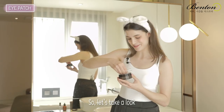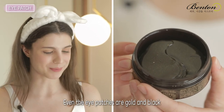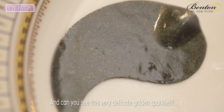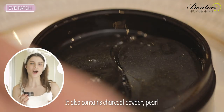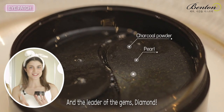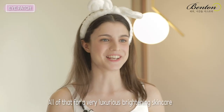Look at this, everyone — even the eye patches are gold and black. Can you see those very delicate golden sparkles? It's actual gold. It also contains charcoal powder, pearl, and the leader of the gems — diamonds. All of that for a very luxurious, brightening skincare.